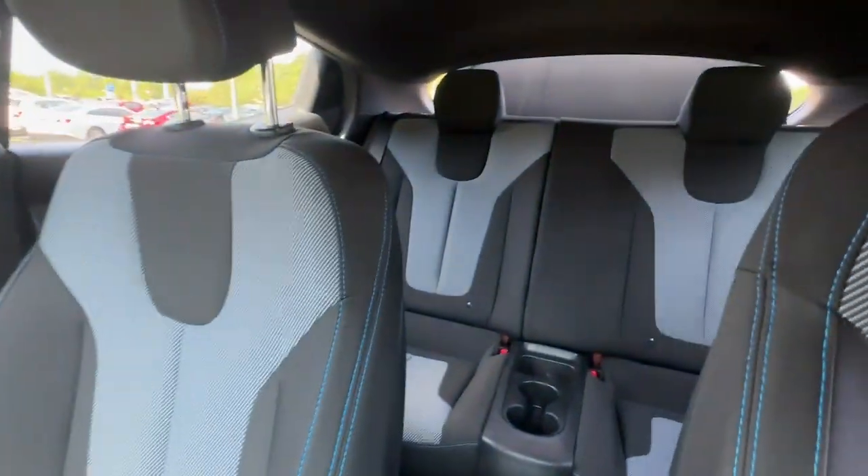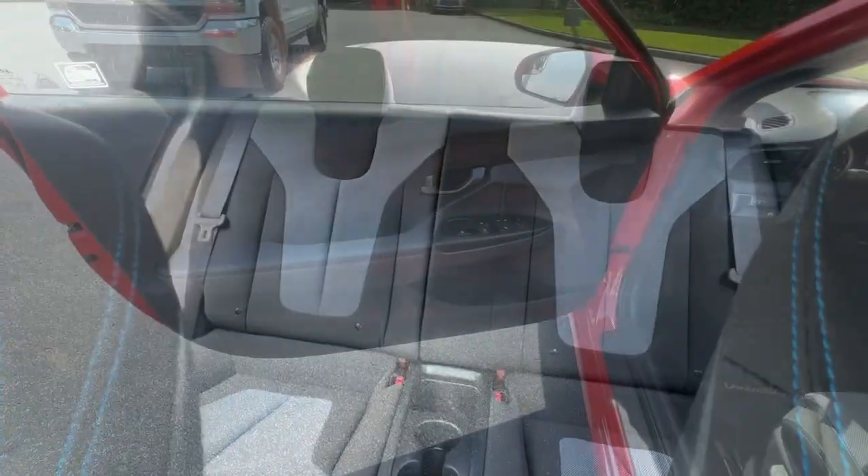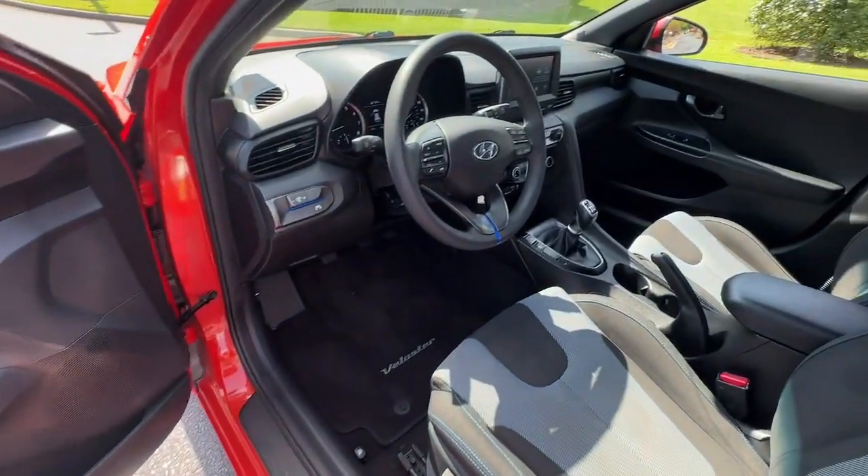Stand out from the crowd when you're in this distinctive Veloster. Come in for a test drive — our team will make it the best part of your day.